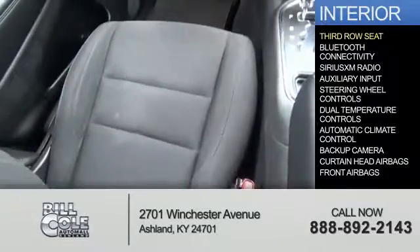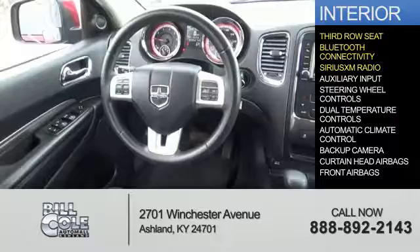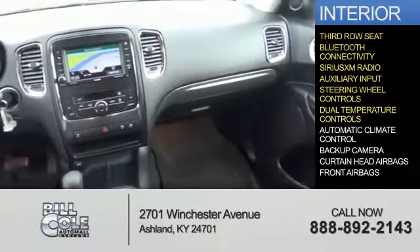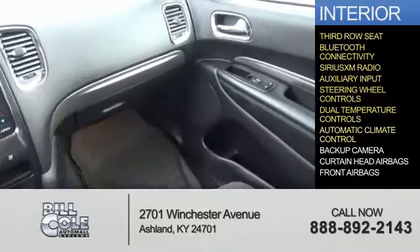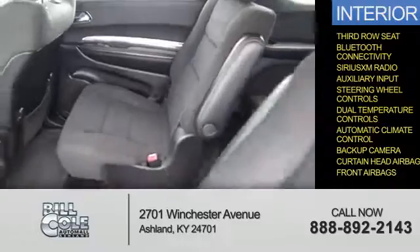Inside you'll find a third-row seat, Bluetooth connectivity, Sirius XM satellite radio, an auxiliary input, steering wheel controls, dual temperature controls, automatic climate control, a backup camera, curtain head airbags, and front airbags.